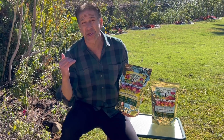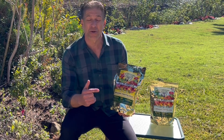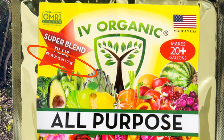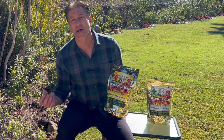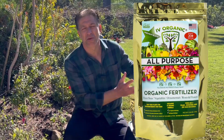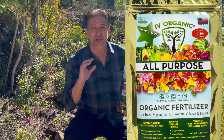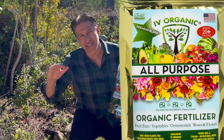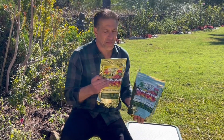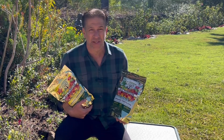The Super Blend, in addition to having all six plant macronutrients, also has azomite — which is simply crushed volcanic rock — offering your plants a lot of micronutrient nutrition as well. In addition to the Super Blend formula, there's the Premium Blend formula, which doesn't have azomite and has a slightly lower NPK value. But both the Super and Premium Blend fertilizers have all six of your plant macronutrients.